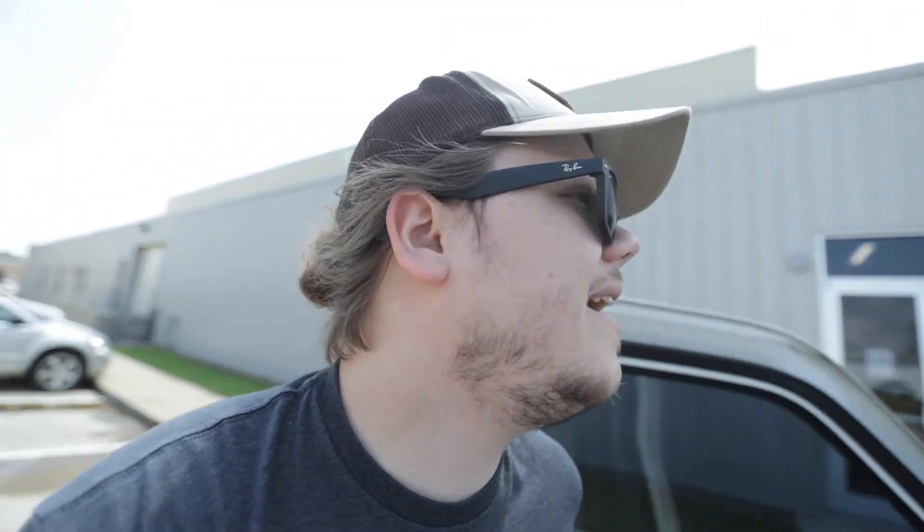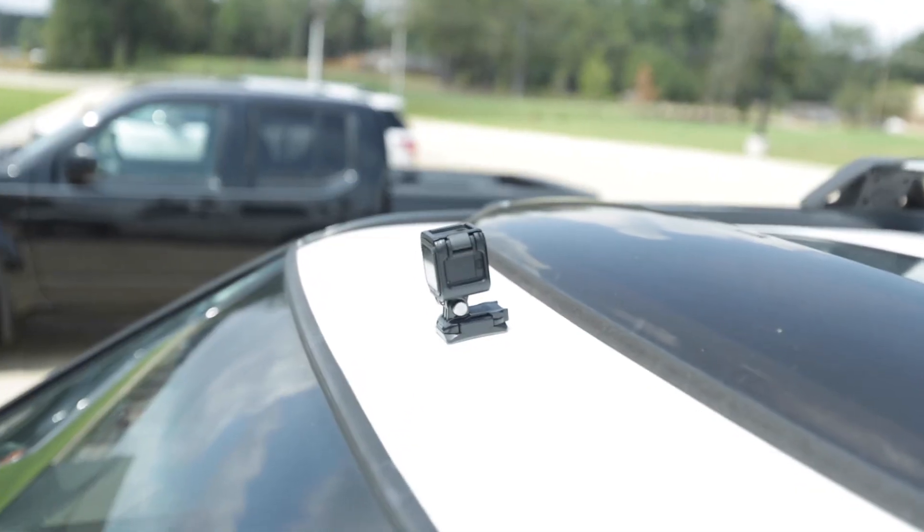Alrighty, moment of truth — did the GoPro survive? It did! It's still up there! Good job, little dude! This has been fun. I gotta go inside and get some work done. I will see you guys when I get off at 4 p.m.